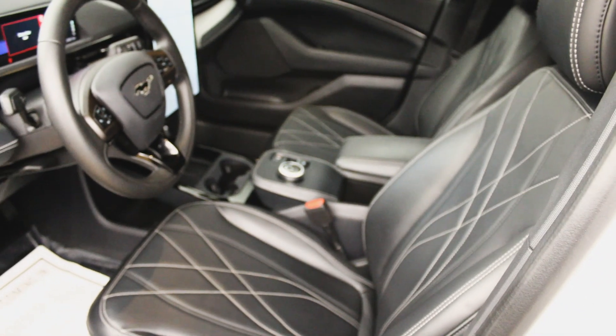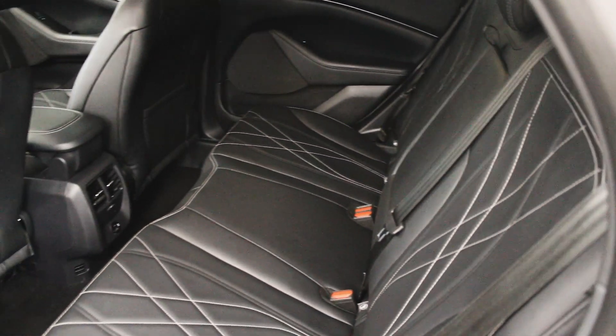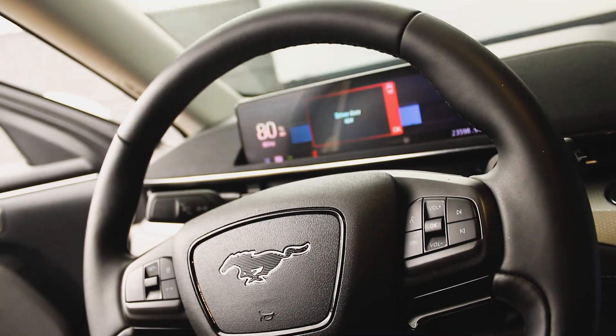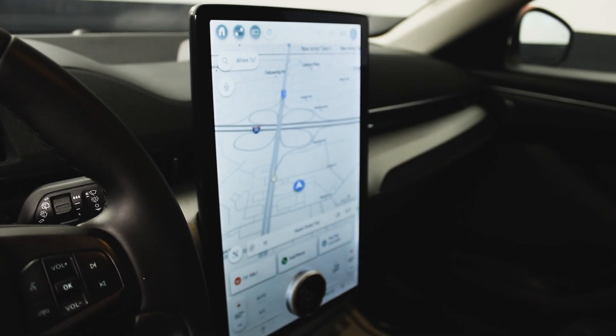Our stunning interior features sleek black leather upholstery, mounted audio controls, wireless phone connectivity, traction control, brake assist, panic alarm, and so much more.